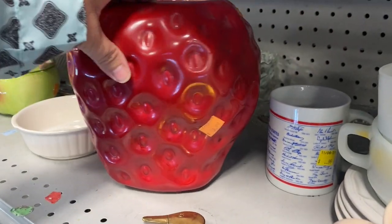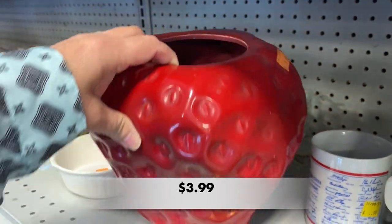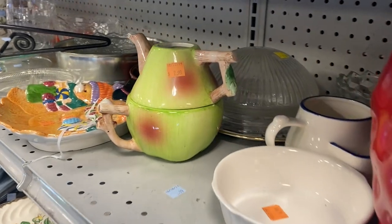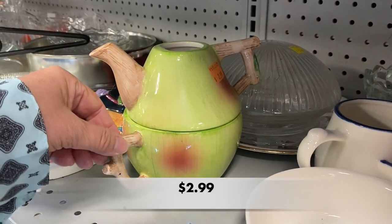I don't have a lot of luck with strawberry canisters, and this one did not have its lid, so I left it on the shelf. Nor did this Tea for One teapot.